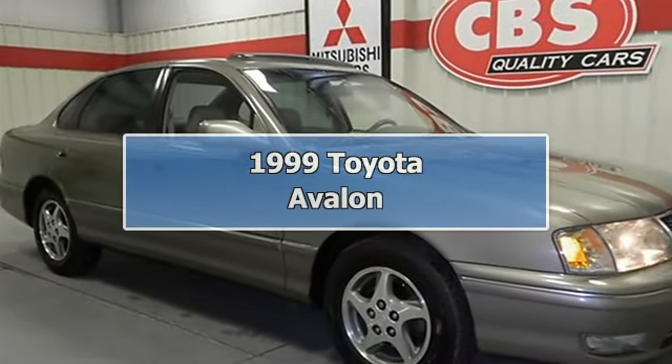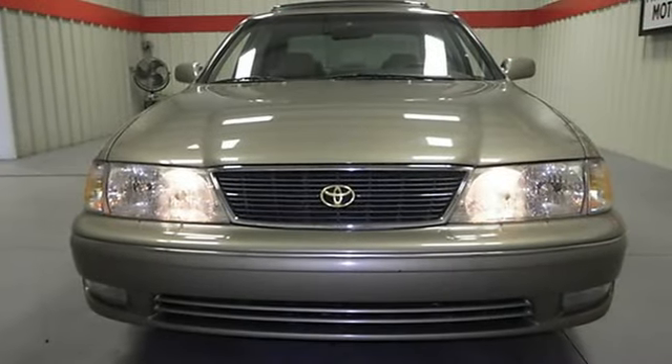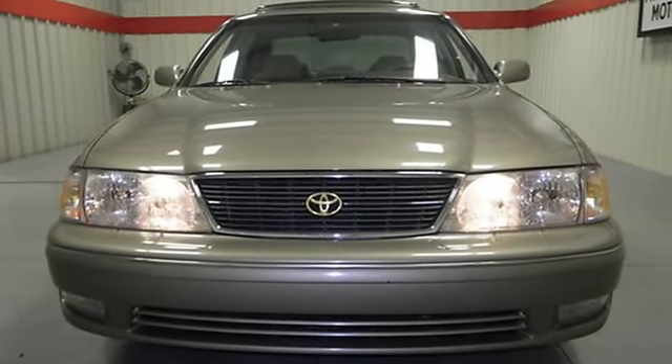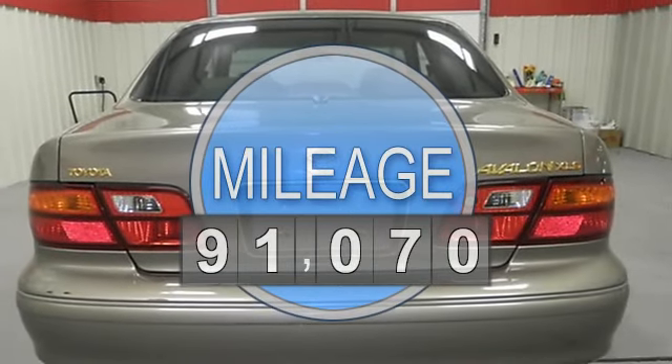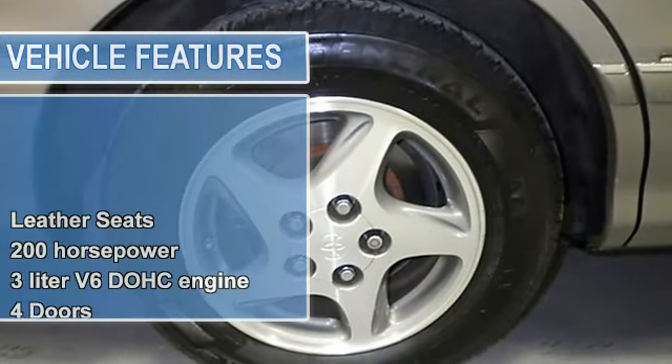Waiting for a terrific deal on a spacious 1999 Avalon XLS? Well, we've got it. It doesn't stop showing off — once you get inside, this vehicle has less than 92k miles. Just arrived — your lucky day.